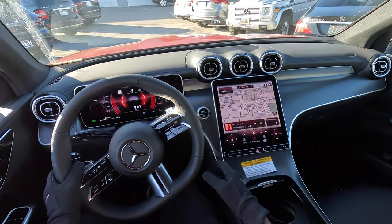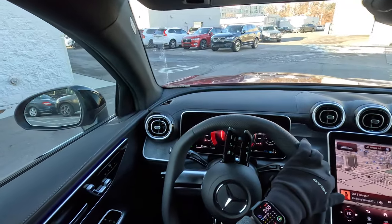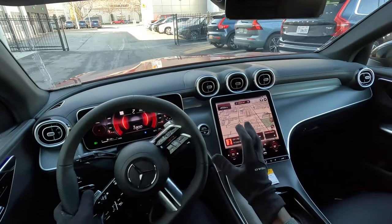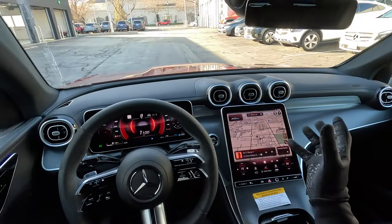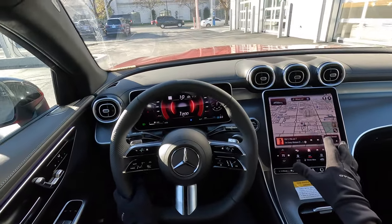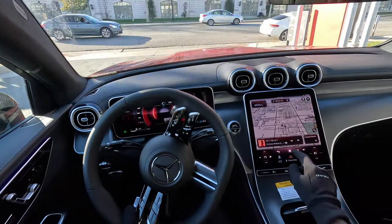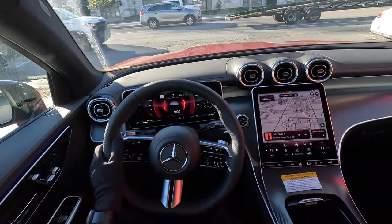As you'd expect, it's a very comfortable ride. This interior looks similar to the Mercedes-Benz C300, the C-Class — basically the same design, same 11.9-inch diagonal screen right here, which is fully touchscreen as well, and has the second-generation MBUX infotainment system.